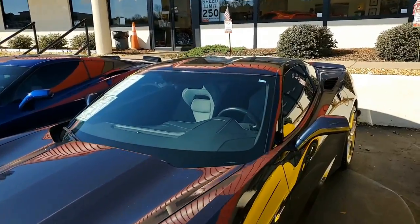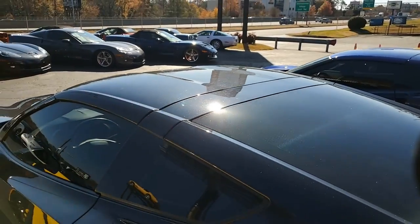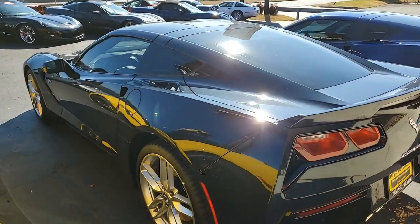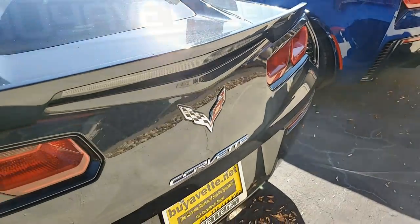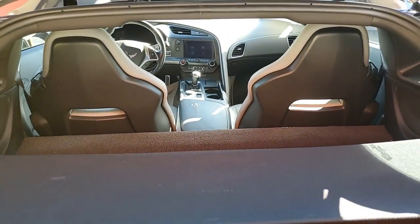Factory features include the Z51 Performance Package. This includes performance brakes, black brake calipers, slotted brake rotors, dry sump oiling, specific suspensions, special front and rear wheels and tires, electronics, limited slip differential with cooler, performance gear ratios, and the aero package.